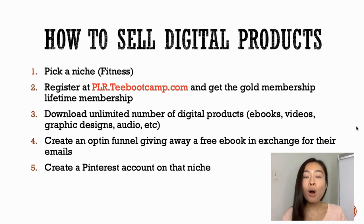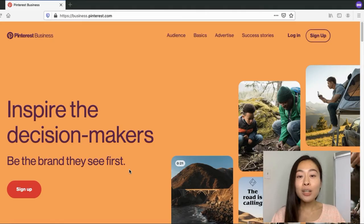The next step is to create a Pinterest business account around your specific niche. If you already have a Pinterest account you can skip this. You can promote your digital products on any social media platform — Facebook, Instagram, Twitter — however I want to show you what's actually working for me right now, which is Pinterest. Pinterest is a great place to get free organic traffic and rank at the top if you use the right keywords.